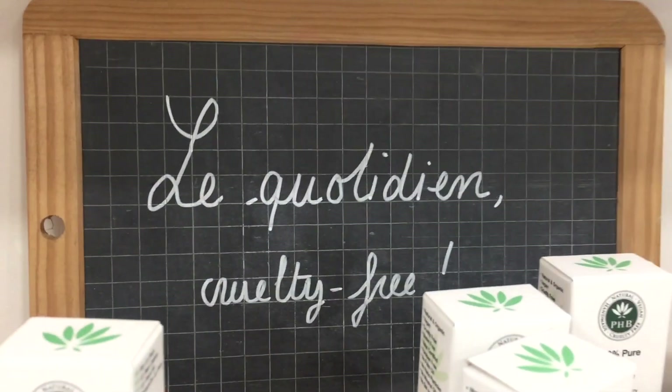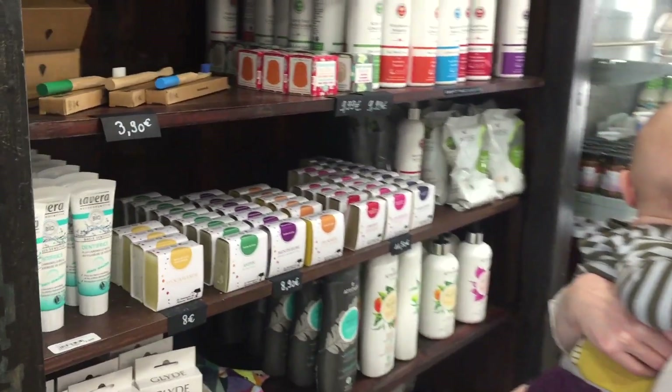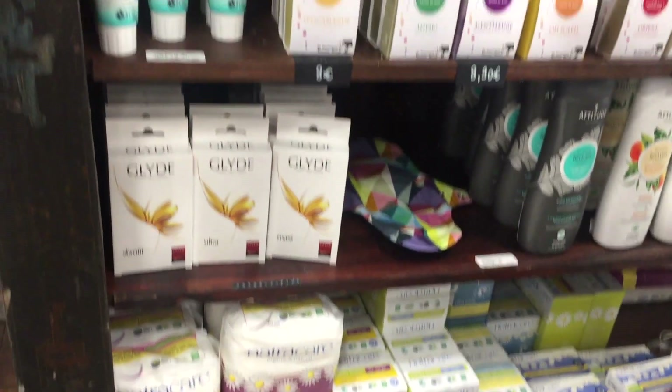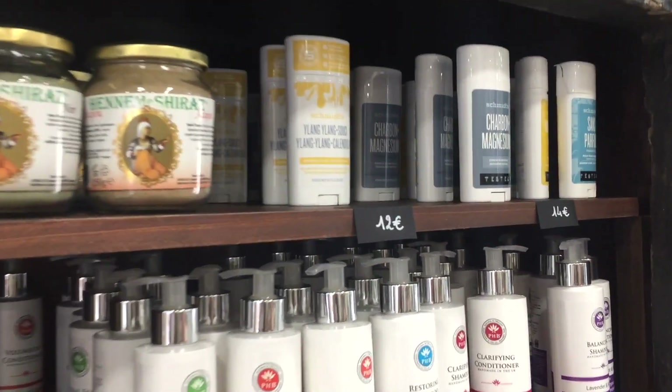Blue Coutinho, cruelty cream. And they have vegan soaps and personal care. Oh, this is really good for your hair as well. And of course, Schmidt's.